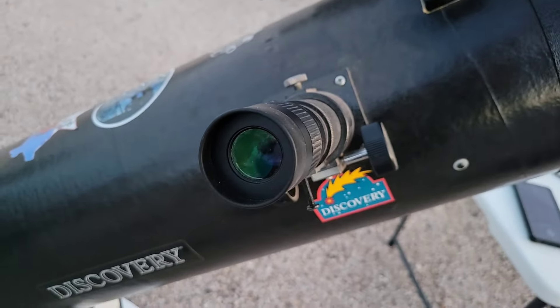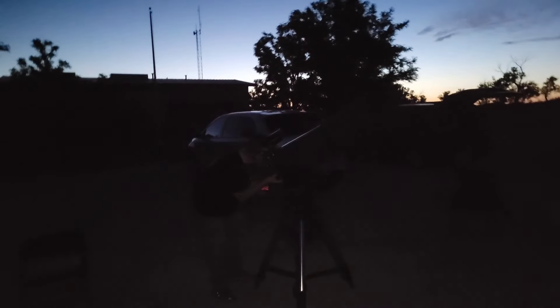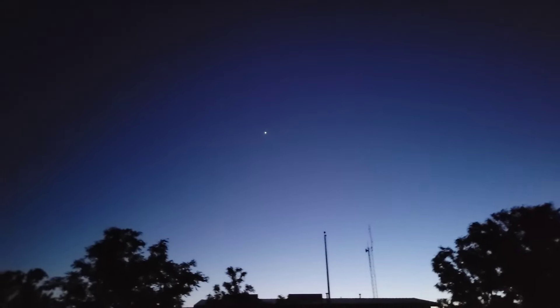Venus is appearing like a half moon. As it continues to get darker, we'll be having more people show up. We'll get this telescope aligned — it has to be first calibrated so we can set it on whatever object we want. Meanwhile, Venus is getting a lot brighter.